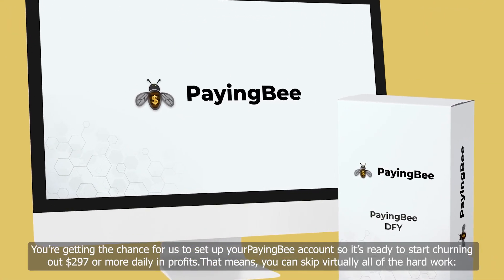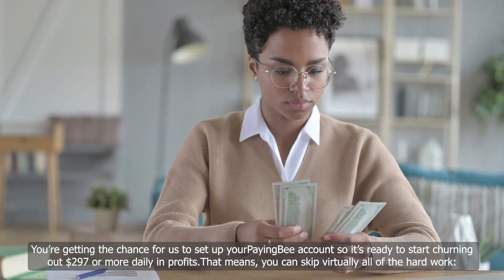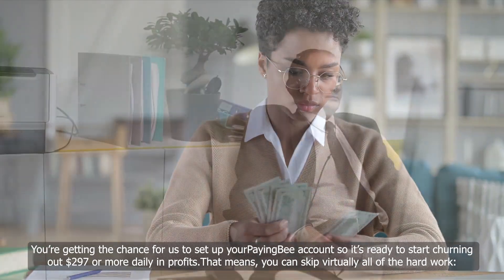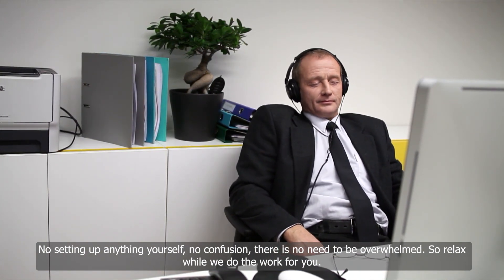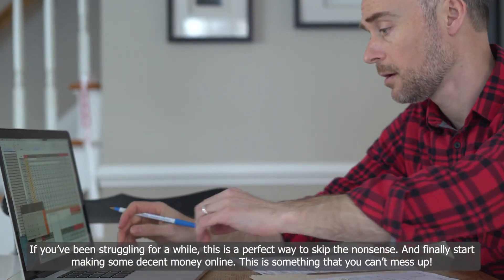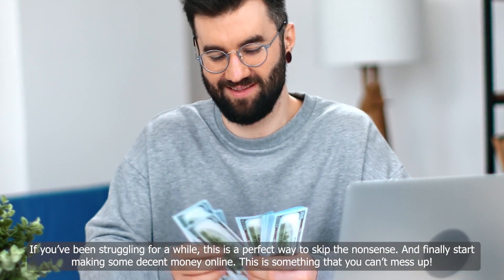Introducing PayingBee done for you. You're getting the chance for us to set up your PayingBee account so it's ready to start churning out $297 or more daily in profits. That means you can skip virtually all the hard work. No setting up anything yourself, no confusion, there's no need to be overwhelmed. So relax while we do all the hard work for you. If you've been struggling for a while, this is a perfect way to skip the nonsense and finally start making some decent money online.